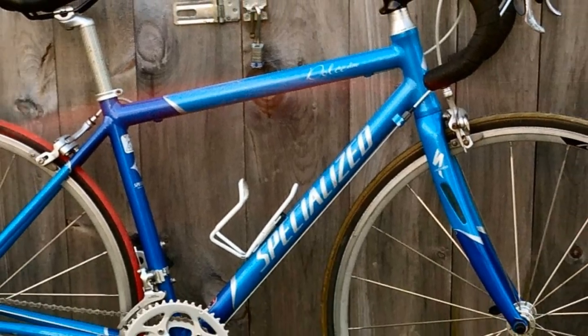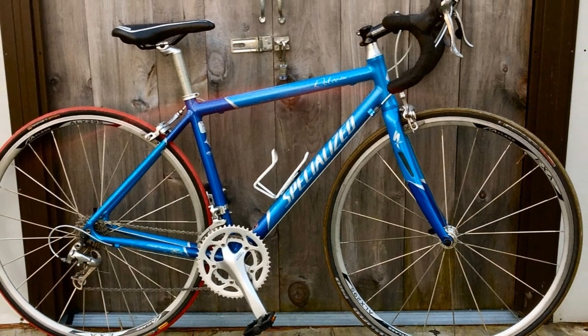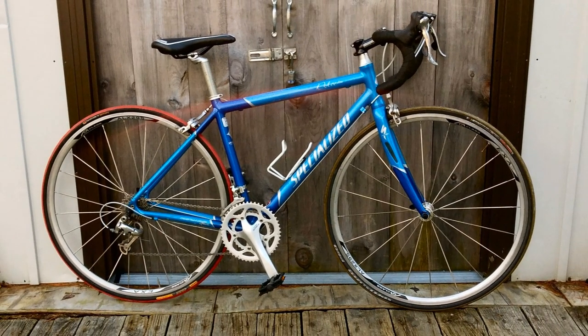Hello and welcome. This blue beauty is a 2006 Specialized Dolce Elite. A friend gave me this bike since she recently upgraded to an Orbea. Now I'm not jealous of the Orbea, by the way — well, okay, maybe a little, or a lot — but even so I am super grateful for this gift.